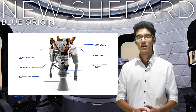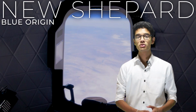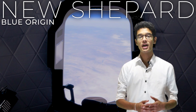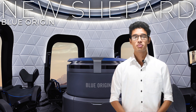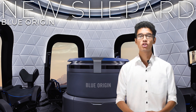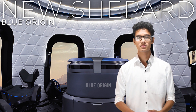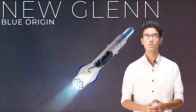The New Shepard rocket booster has one BE-3 engine powered by liquid hydrogen and liquid oxygen. The crew capsule has the biggest windows of any space vehicle, so passengers can experience a wider and more picturesque view of space. Blue Origin has proven the crew capsule is very safe — it has been tested thoroughly and has a launch escape system to help in dangerous situations.